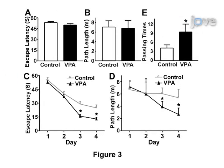Results are obtained that show impairments in spatial learning and memory based on the escape latencies and path lengths seen in the three different testing conditions.